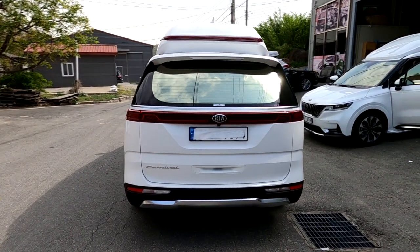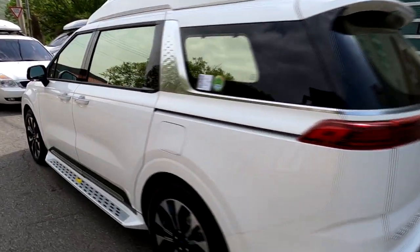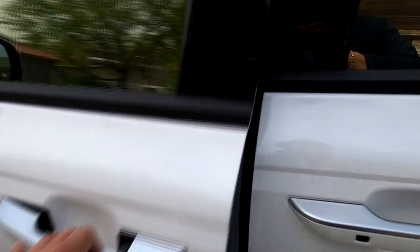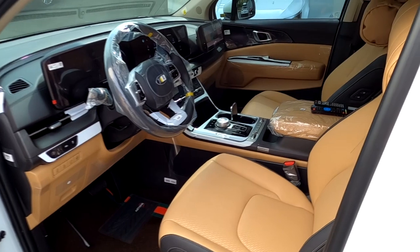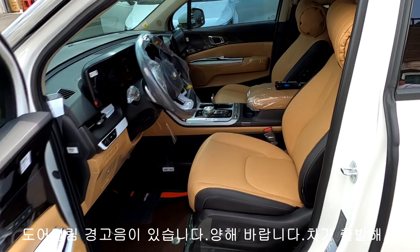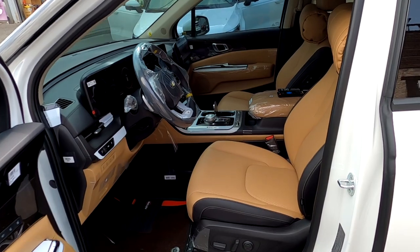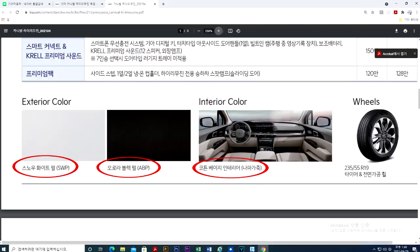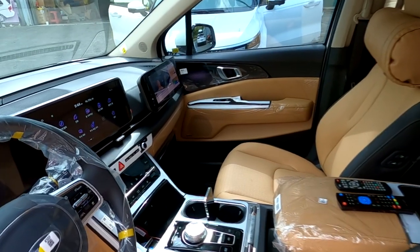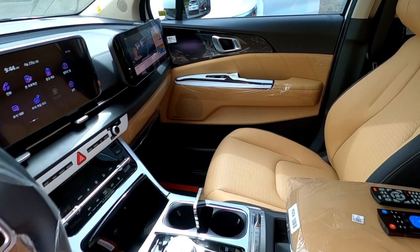스노우 화이트 펄 컬러 아주 예쁩니다. 운전석 쪽을 열어보면 실내 컬러가 새들 브라운으로 선택되어 있고요, 기아에서는 새들 브라운이 하이루진에 적용되지 않고 오로지 코튼 베이지만 적용된다는 점이 아트원만의 차별화된 취향 저격입니다. 보조석 쪽에는 12.5인치 터치형 모니터가 현재 유튜브 실행 중에 있습니다.